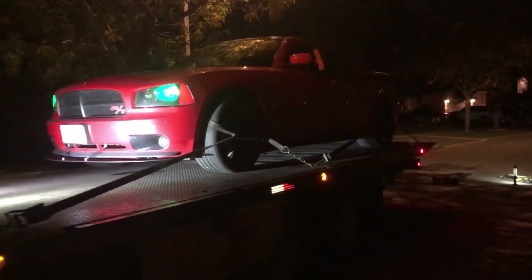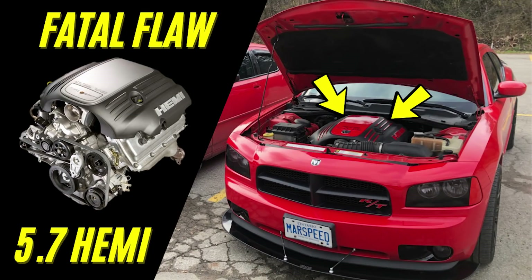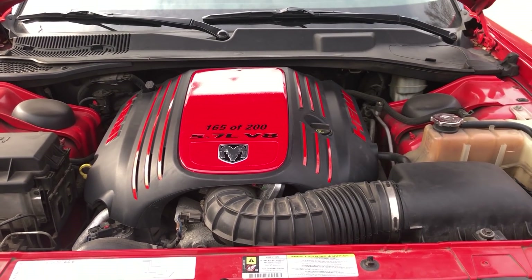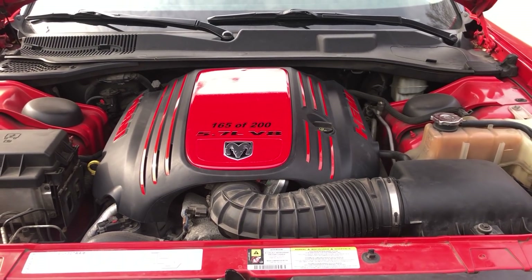I did make an entire video dedicated to looking at this engine flaw and going more in depth on the issue, including what it was, what it affected, and how to possibly prevent it. So check that video out in the top right corner for a lot more information. Also please note that this issue is on the 2003 to 2008 Hemis — the 2009 and up Eagle Hemis have their own various issues but not this one.